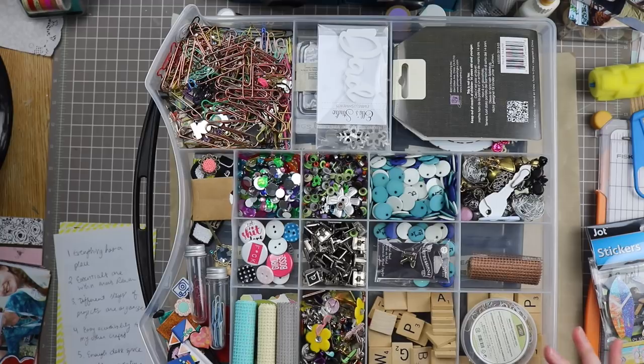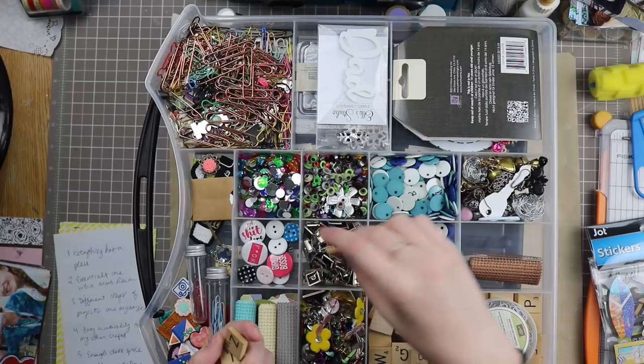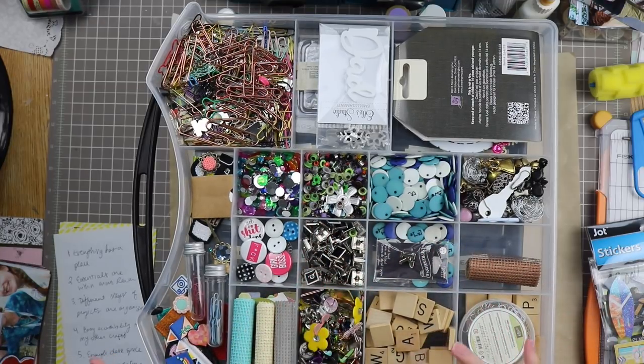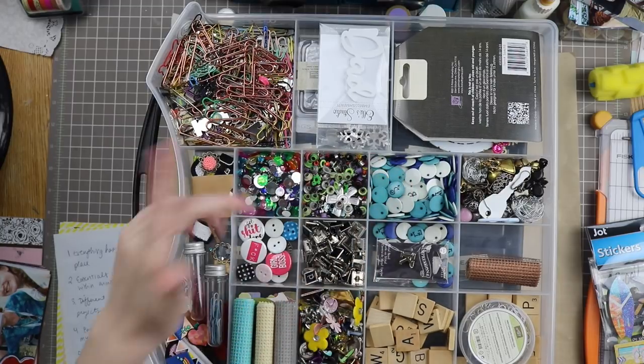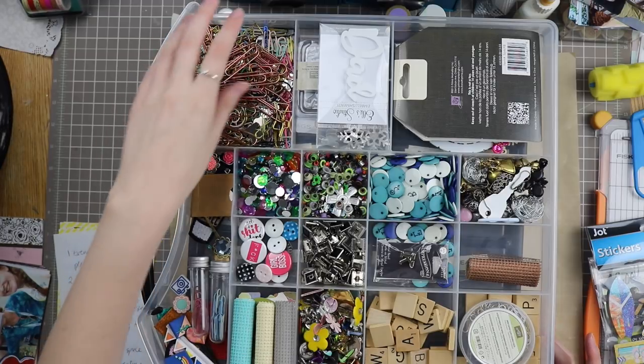This drawer sits right beneath my desk right now. Obviously some of this stuff I don't use all the time — scrabble letters, I don't think I've ever used these on a layout but I really should, they're kind of adorable. I got those in a rack once. I've reached for my brads more since I can see them as soon as I open the drawer. These are really annoying but I've used those more. Paper clips — I have a crap ton. This resin flower is not supposed to be there, but whatever.